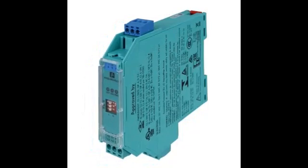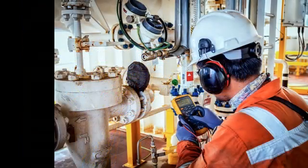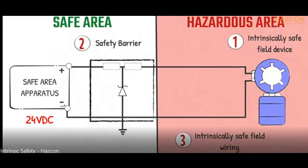Imagine yourself in an oil and gas facility, surrounded by potentially explosive atmospheres. Enter Zener Barriers, the unsung heroes safeguarding our well-being in these hazardous environments. Before we unravel the magic of Zener Barriers, let's talk about intrinsic safety — the genius concept that prevents our devices from turning into explosive fireworks.